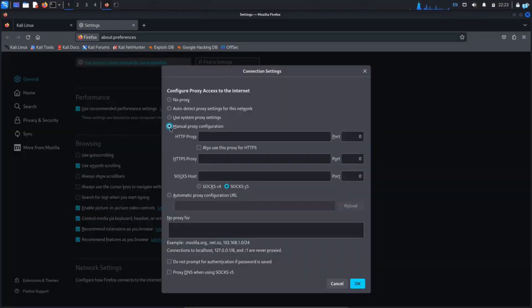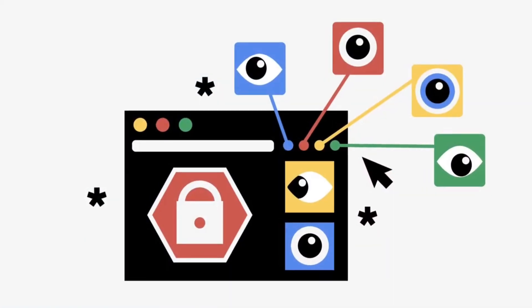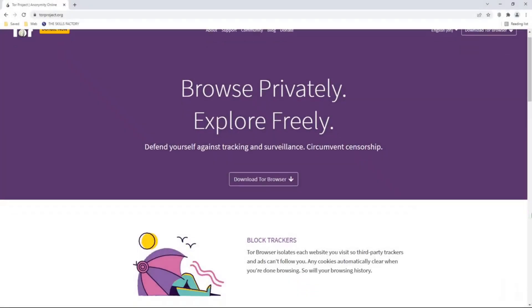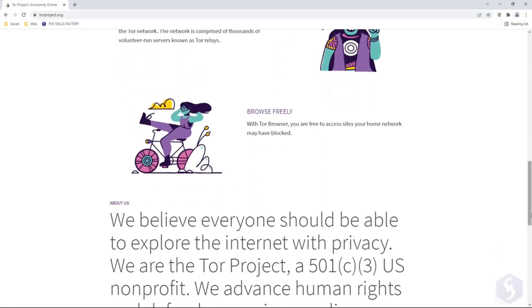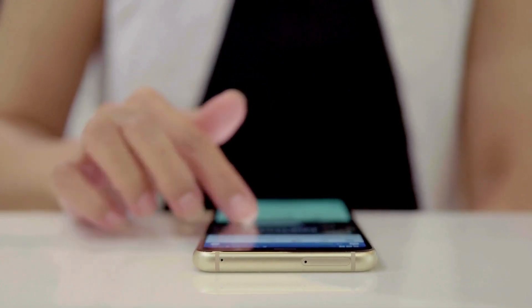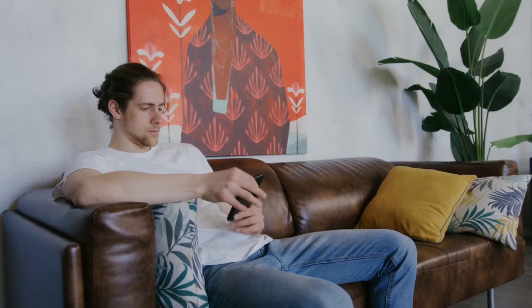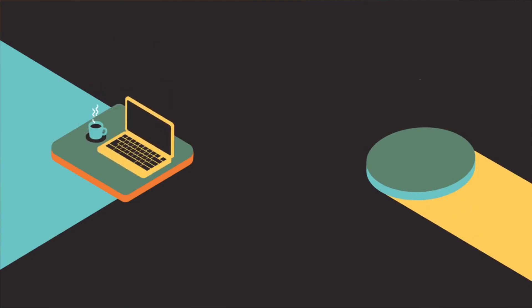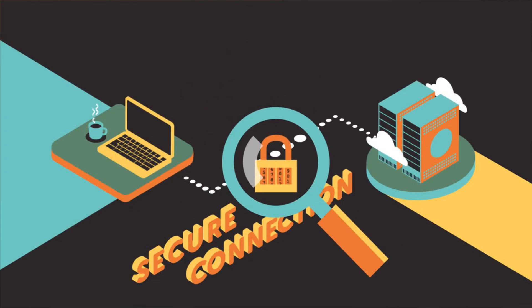But here's the good news — you don't have to accept this. You can take control of your privacy. Today we're diving into how to browse like a pro, stay anonymous, and avoid tracking. Let's make the internet work for you, not the other way around. Welcome back to Frontier Bytes. At Frontier Bytes, we explore tools and strategies to help you stay secure in an increasingly connected world.